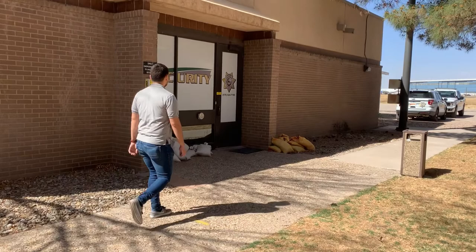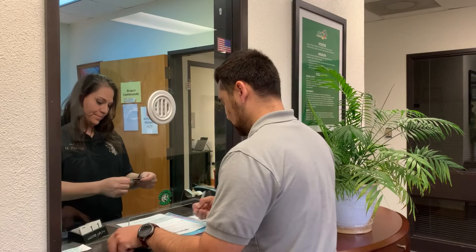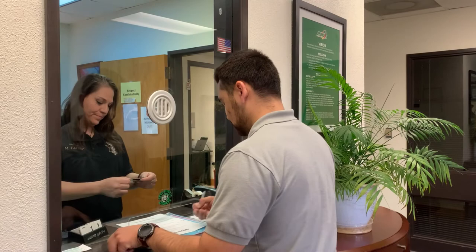If you plan on parking at the school, we have free parking stickers that are required at our security office, which is also where you can get your student ID. All students are required to have a student ID card to access our services like free tutoring, the gym, and the library. Bring your driver's license, class schedule, and car registration for the parking permit.